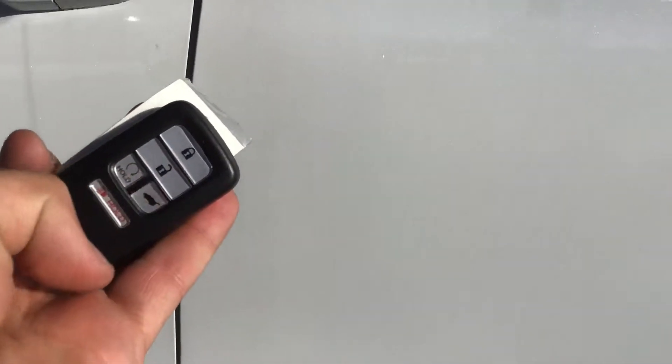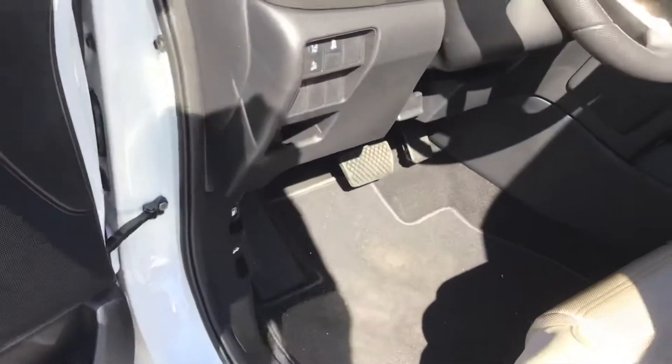You have keyless entry with remote start. You can set your hand on the inside of the door handle and lock and unlock the vehicle.